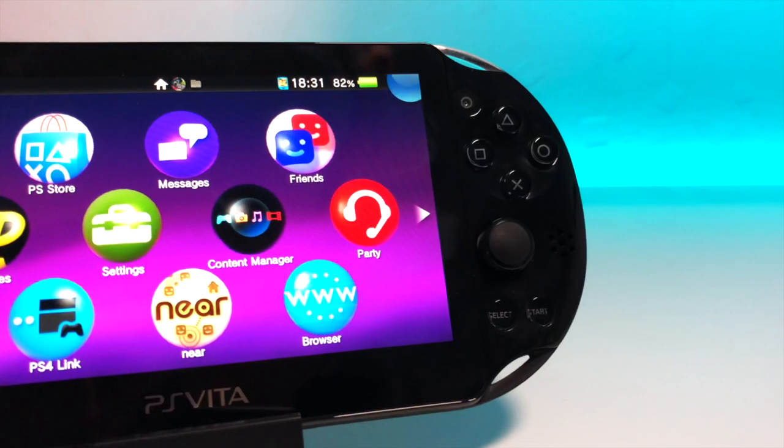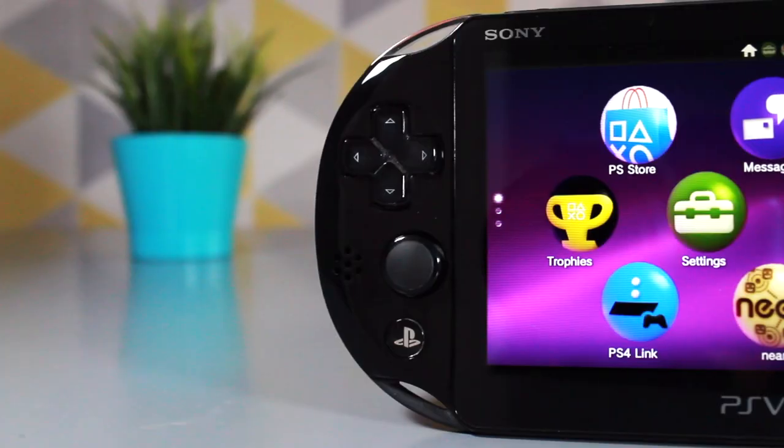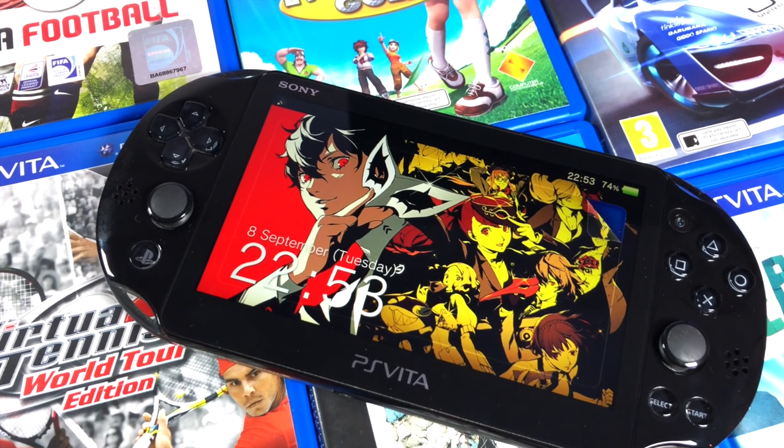The PlayStation Vita is quite possibly one of the finest handhelds that ever released. Unfortunately, it never had the chance to fully flourish, but thanks to the ability to mod the system, it can now get the attention it deserves. Here are 10 reasons to mod your Vita. Let's check them out.